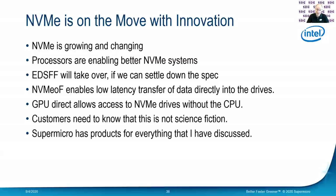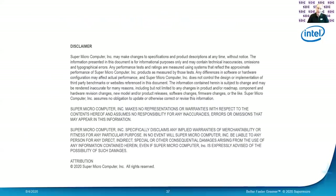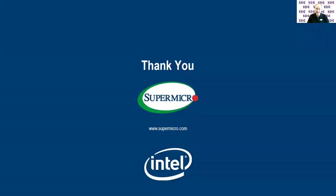It's real stuff and it really does work. Supermicro has products for every one of these things I've talked about today, because Supermicro is on the cutting edge — it's the best part about working at Supermicro. We have well over 150 systems that all use NVMe. Thank you so much. Here's the disclaimer — read that, there will be a test. And thank you — I appreciate your time. I hope you enjoyed this conversation and I hope you enjoy the rest of the conference. Goodbye.